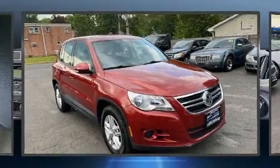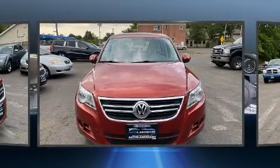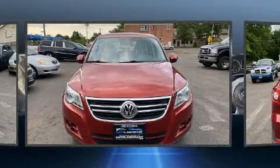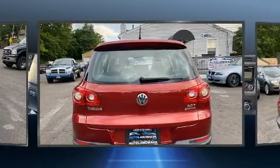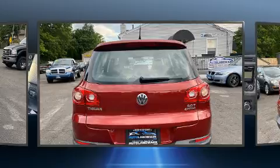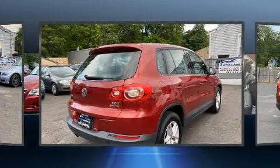Discerning drivers will appreciate the 2011 Volkswagen Tiguan. Under the hood, you'll find a four-cylinder engine with more than 200 horsepower. For added security, Dynamic Stability Control supplements the drivetrain. Turbocharger technology provides forced air induction, enhancing performance while preserving fuel economy.